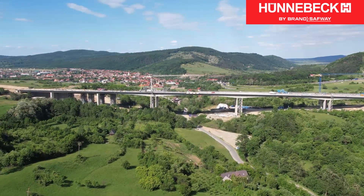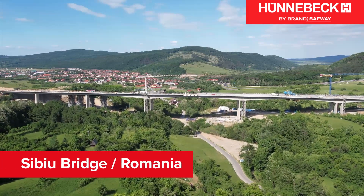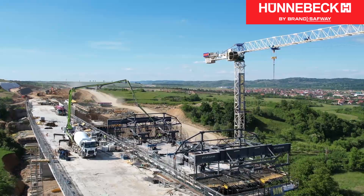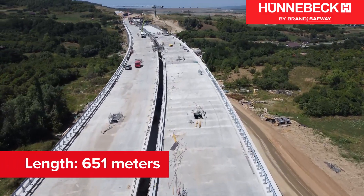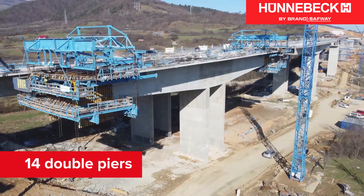As part of the Carpathian Autobahn A1, Europe's link to the Black Sea, the CBU bridge is an essential component of European infrastructure. The bridge, built applying cantilevering technology with a cantilevering formwork carriage, is 651 meters long and is held up by 14 massive double piers that are up to 31 meters long.